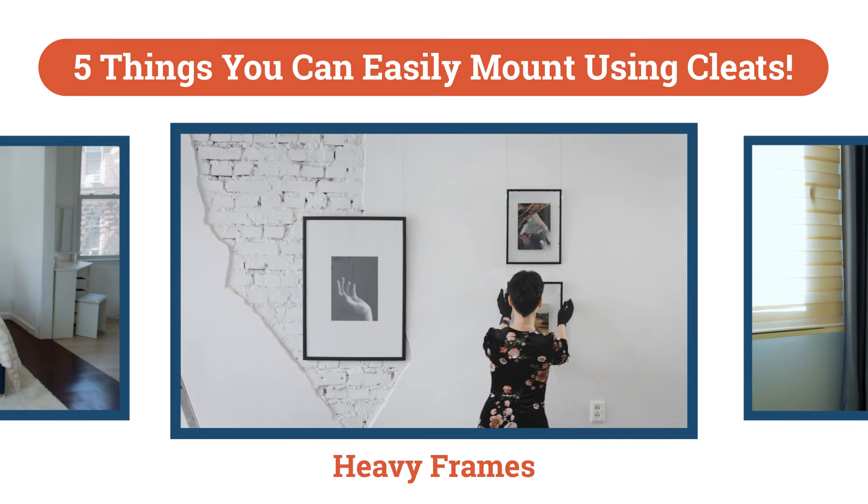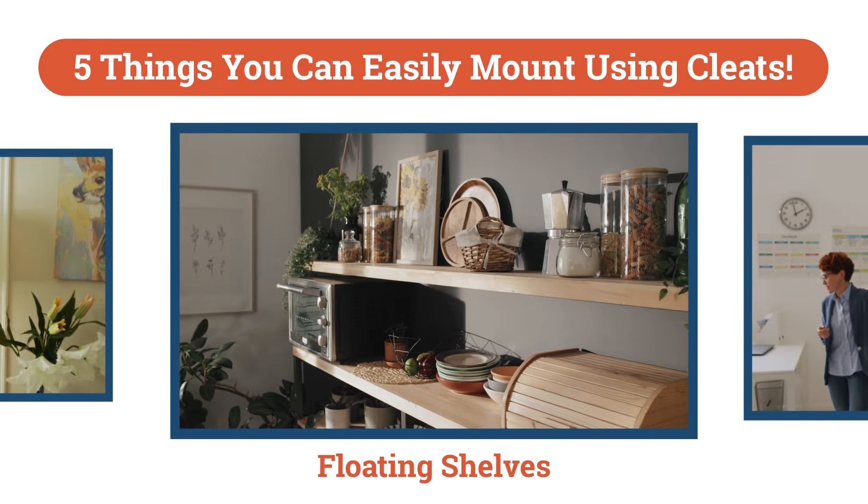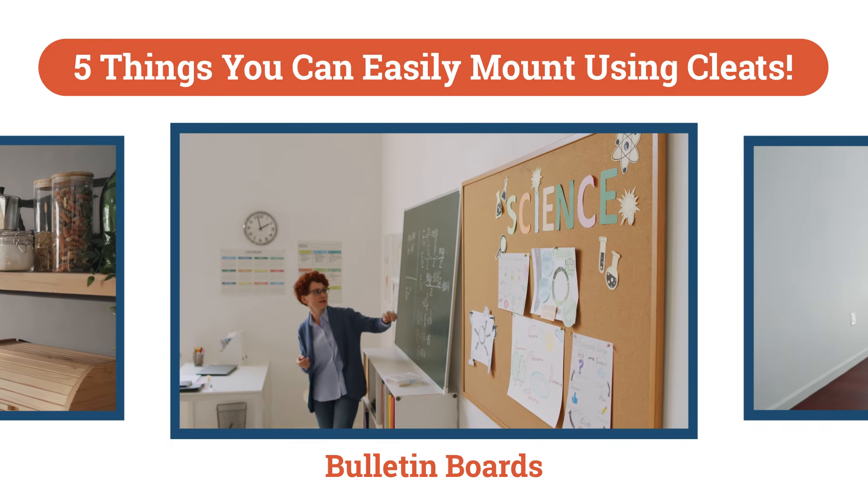Heavy frames, mirrors, floating shelves, bulletin boards, headboards.